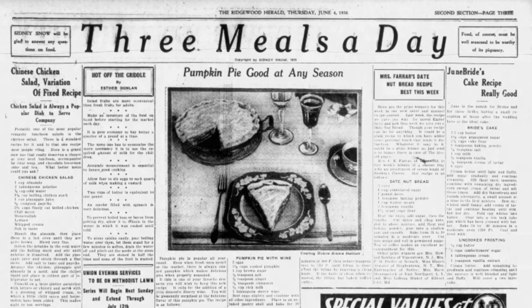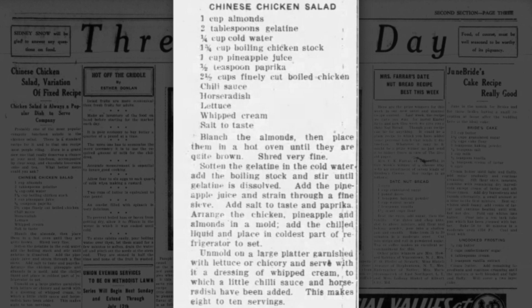The earliest mention of a Chinese chicken salad recipe in newspapers showed up in 1931: arrange the chicken, pineapple and almonds in a mold, add the chilled gelatin liquid and place in refrigerator to set, garnished with lettuce or chicory and served with a dressing of whipped cream, chili sauce and horseradish. So Chinese chicken salad was a jello salad at the beginning.